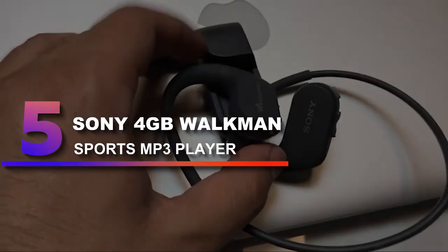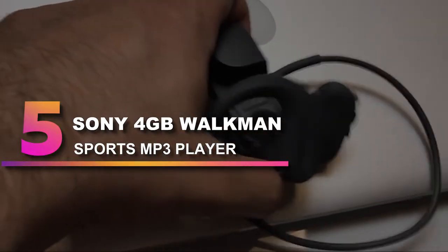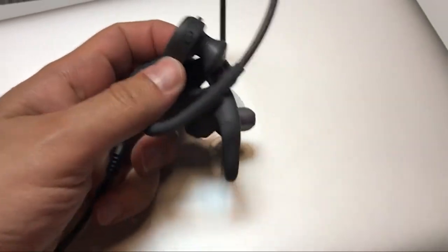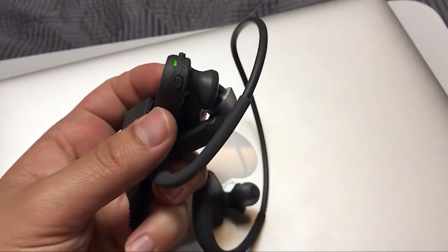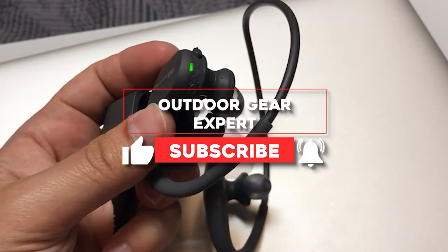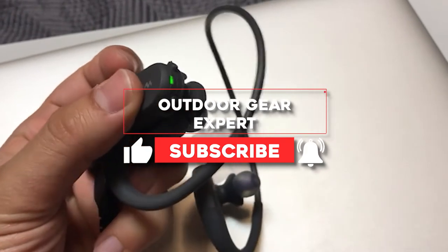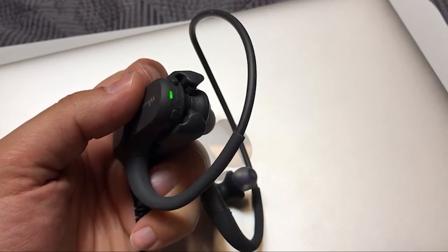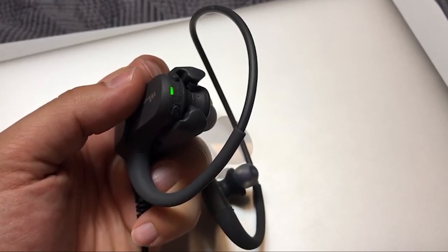Number 5: Sony 4GB Walkman Sports MP3 Player. Swimming-friendly MP3 players do exist, and Sony's waterproof Sports MP3 player is a particularly great option. For starters, it can withstand depths up to 6.5 feet, which is enough to support lap swimming and regular exercise in the pool. It's also wearable, so you can get the hands-free experience you need as a swimmer.